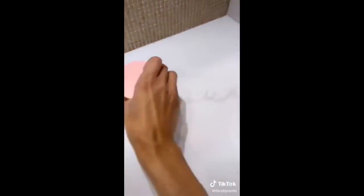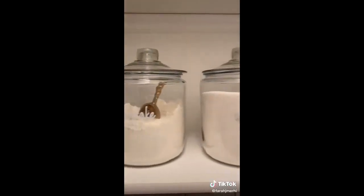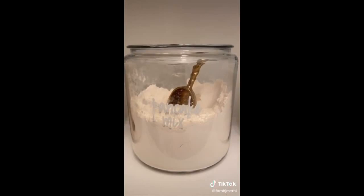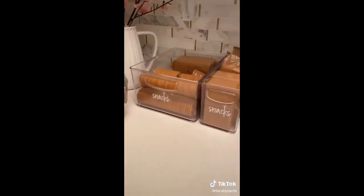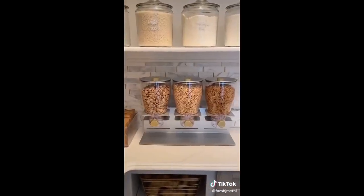This handheld mini vacuum that I use to vacuum crumbs off my counters. These glass jars where I store my pancake mix, sugar, and my flour — I love that they're also aesthetically pleasing. To keep my pantry organized, I use these clear containers, and finally this cereal dispenser.